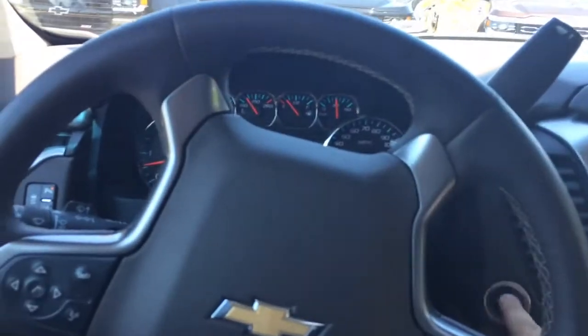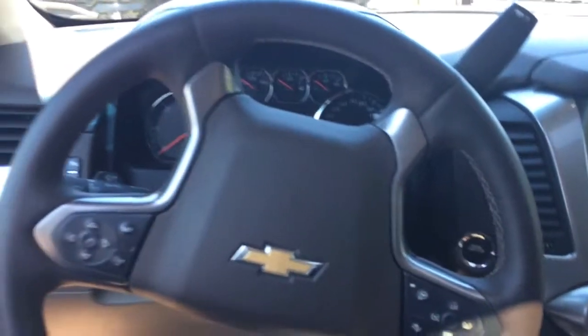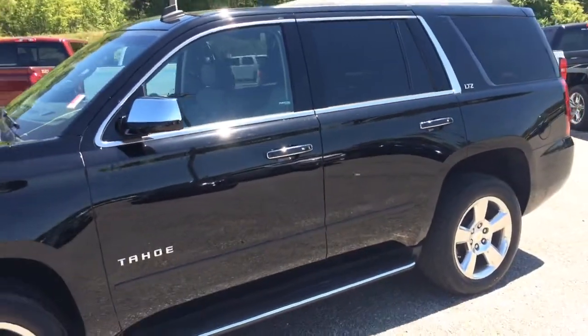Loaded up and ready for you to come take it for a test drive. Again, this is Brandon Rutherford at Jimmy Britt Chevy. This has been your 2015 Chevy Tahoe.